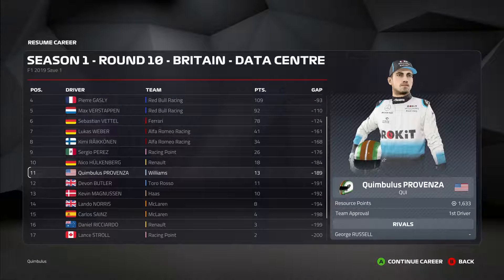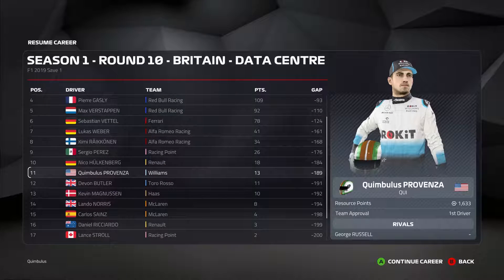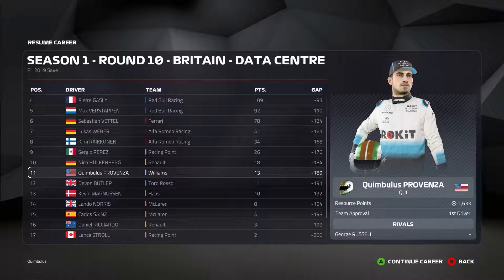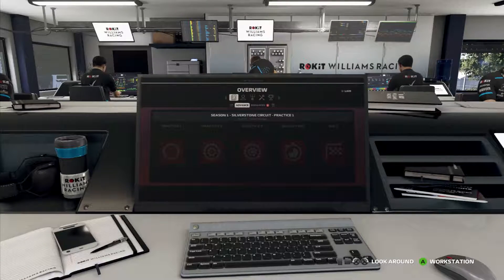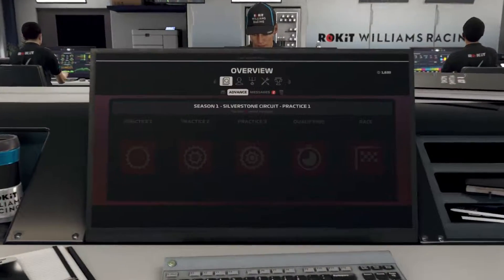Hello my friends and welcome back. We are hot off the heels of a pretty solid result in the soaking wet race at the Red Bull Ring in Austria, but now we get to head to another pretty typically rainy spot — our constructors' home GP at Silverstone in Great Britain. Let's pop into the garage and take a peek at our messages.